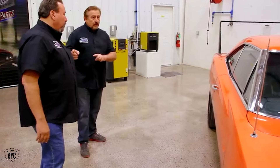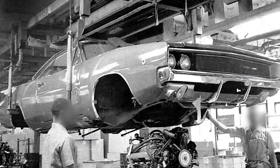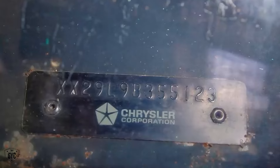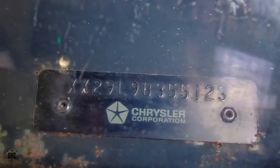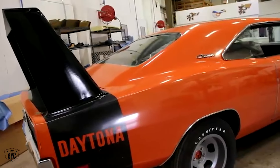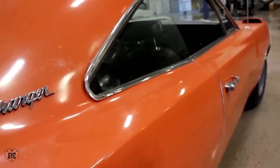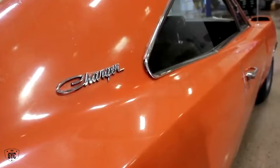This Daytona is different than almost every other car, including the Superbird. When this car left the assembly line, it was a 440 RT car — whether four-speed or automatic, it was an XX29 car. It was destined to be a Hemi Orange 69 Daytona Charger; that was its final intended form.